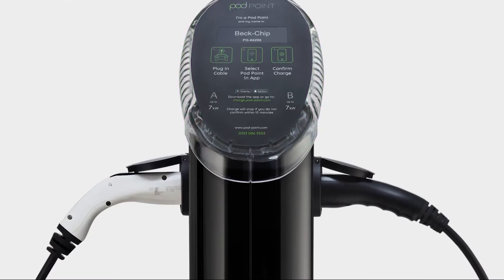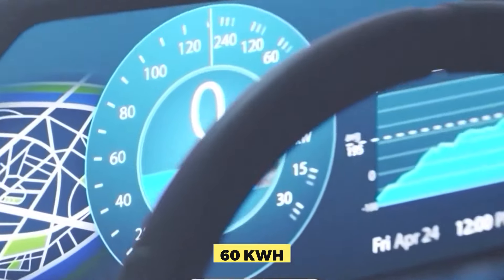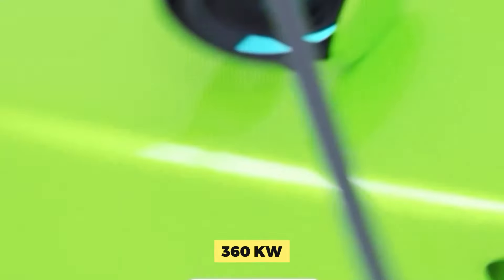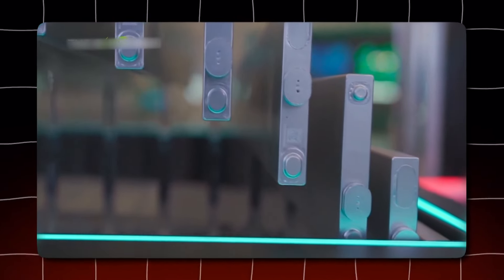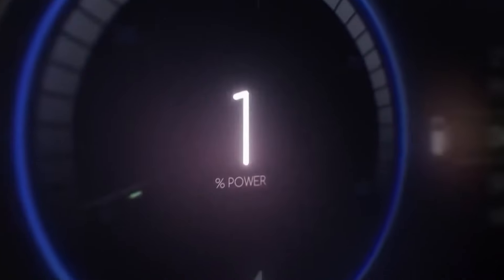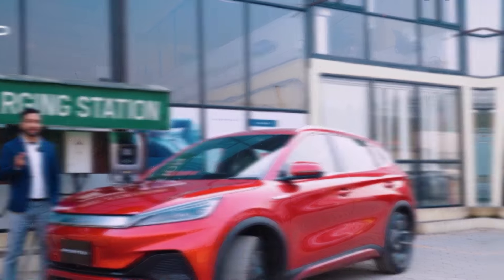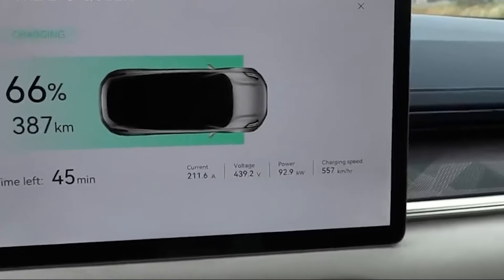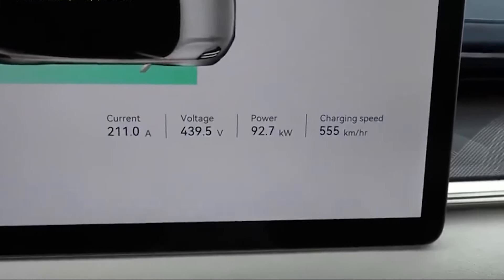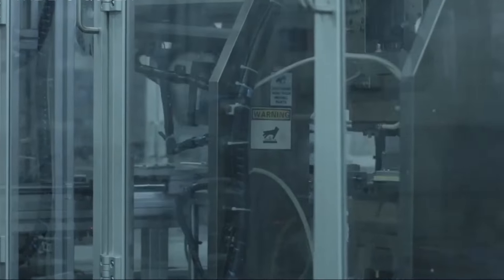BYD's technology features a 6C charging rate. According to a McKinsey and Company report from 2023, the average EV battery capacity in 2022 was approximately 60 kWh. With a 6C rate, this battery could theoretically be charged at 360 kW — a huge increase above current DC fast charging speeds of roughly 50 to 120 kW. Faster charging means less time connected to a station, freeing up crucial time for drivers and potentially reducing congestion at charging stations. This technology could also benefit electric buses and trucks, making public transportation more efficient.